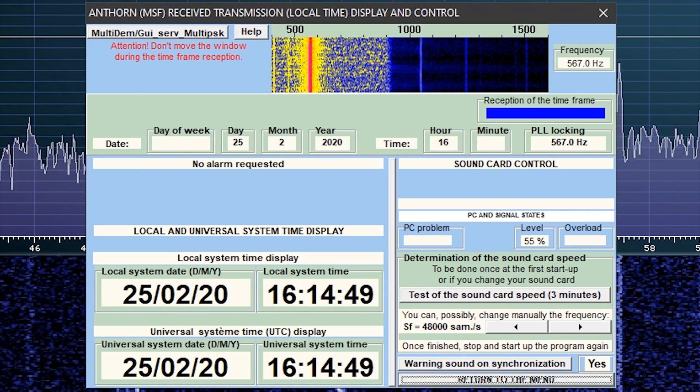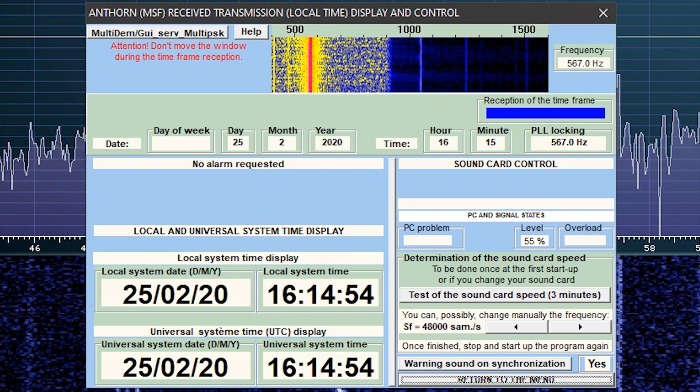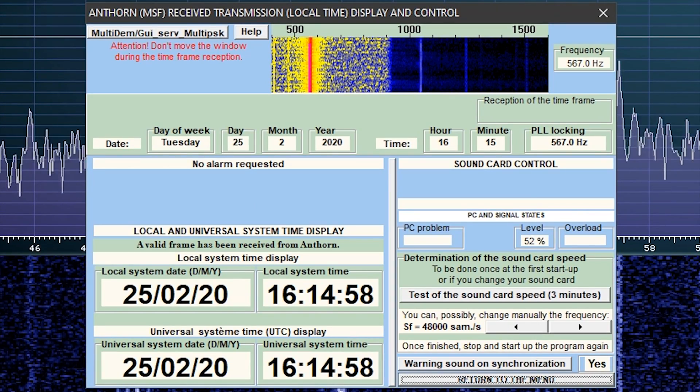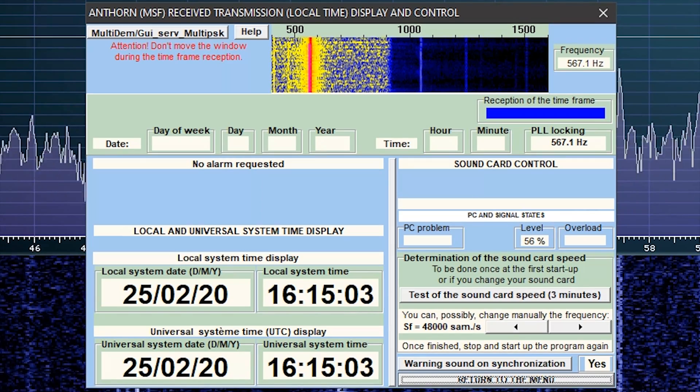Now it's going to decode the minute — 15. So there we go: quarter past four on the 25th of February 2020. That is a decoded valid frame from our atomic clock transmission at Anthorn, otherwise known as the MSF transmission.